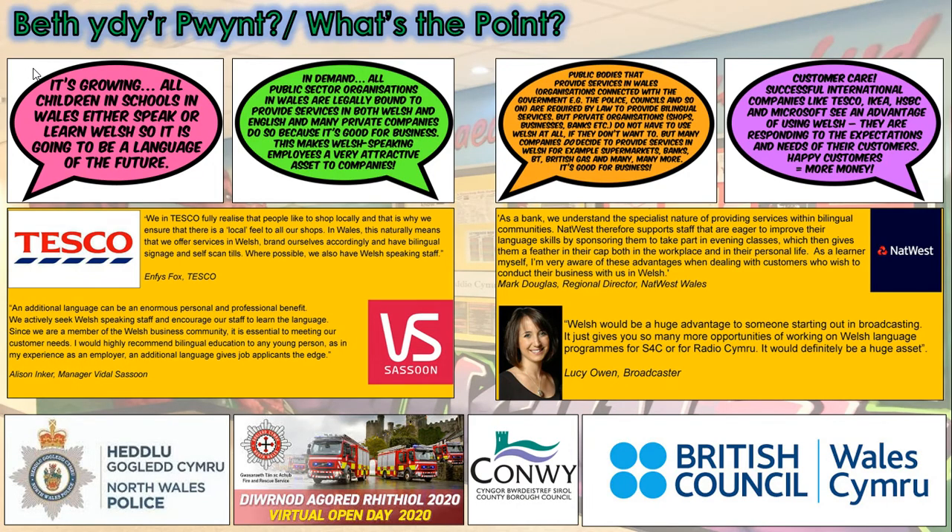The question I'm sometimes asked is: what is the point in learning Welsh? The fact is, Welsh is a growing language — one which is quickly regaining its place in our everyday lives. Welsh language skills are desirable whether you work in Wales or not. Having a high level of fluency will be a huge benefit for those who work in Wales in the future, but also for those who might work over the border and beyond.